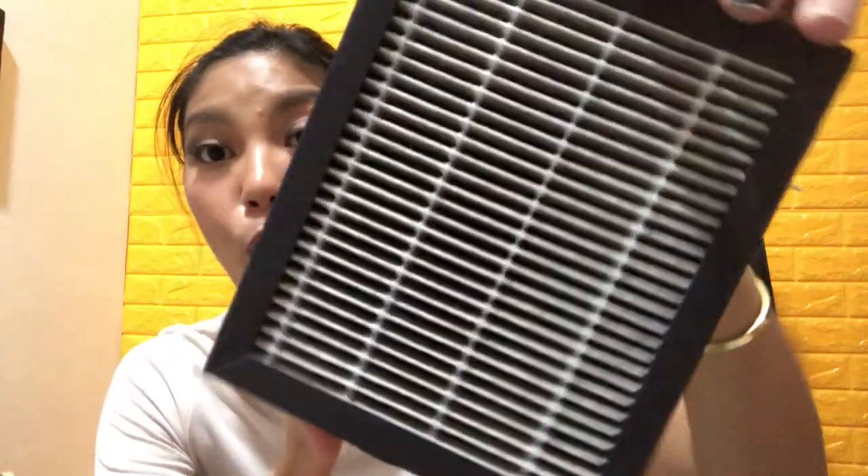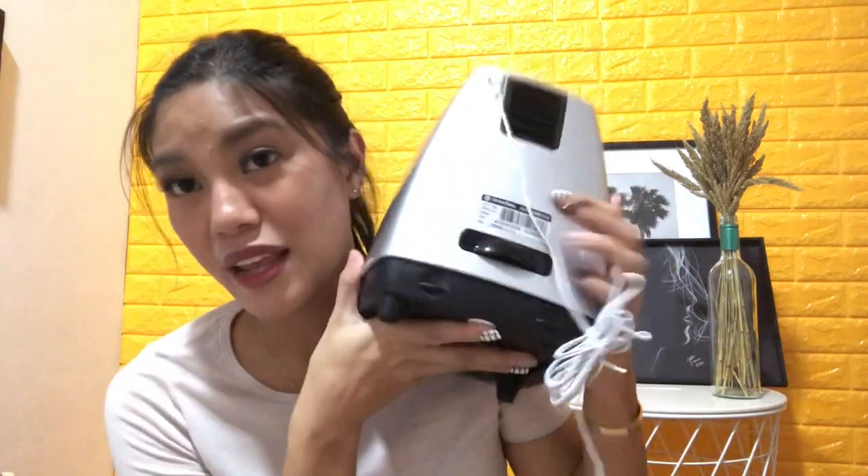I recently got the Amarflex air purifier from the 11.11 sale. It wasn't actually on sale but it's what I had my eye on. It's not too expensive — just 2,500 pesos — and it purifies at least 15 square meters, so it's perfect for each room. I use it every night in our bedroom and move it to other rooms when I'm cleaning. It's only been about a month, but you can already see how dirty the white filter is, which means it's really catching dust and allergens. We have a dog, so purifying the air is especially important.